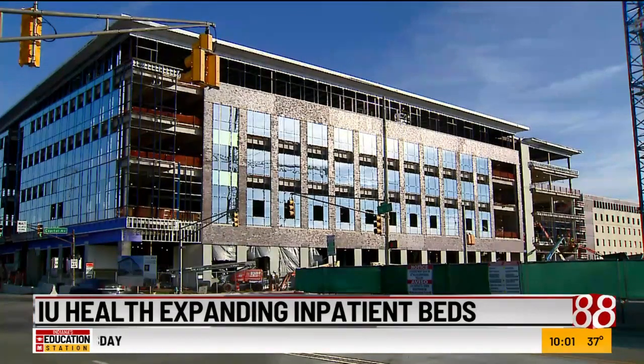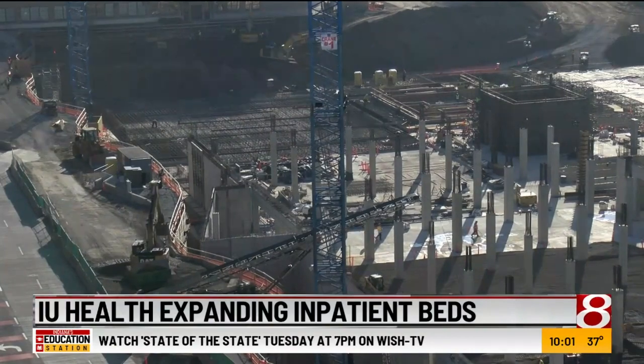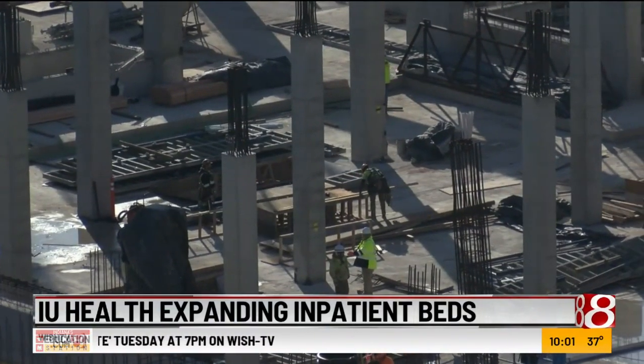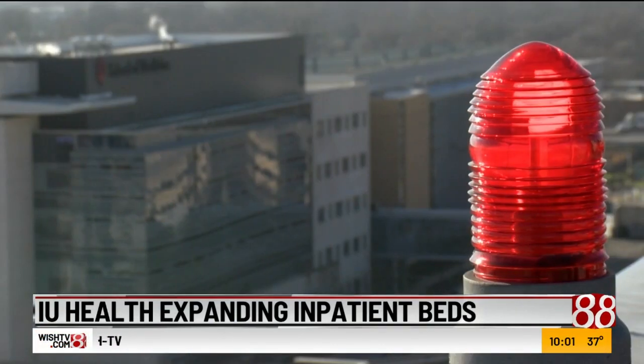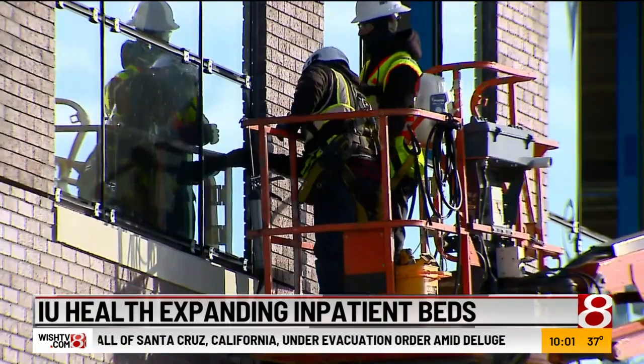The new plan allows for the first seven floors to hold the emergency department, various outpatient services, and the procedural and operating rooms. The upper levels hold 864 private inpatient rooms instead of the original 672.